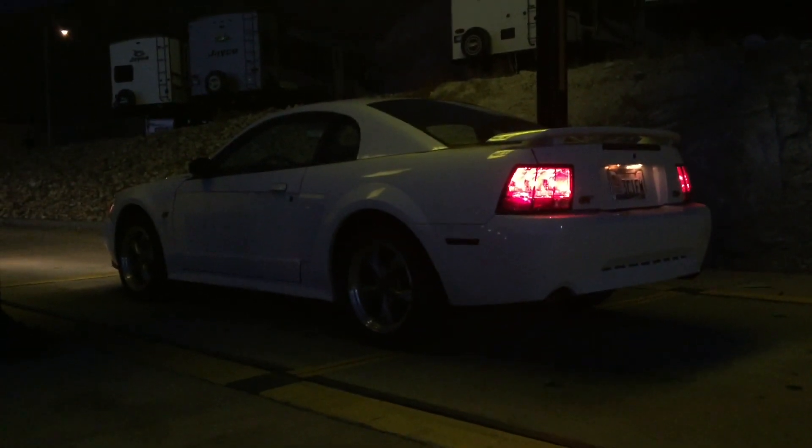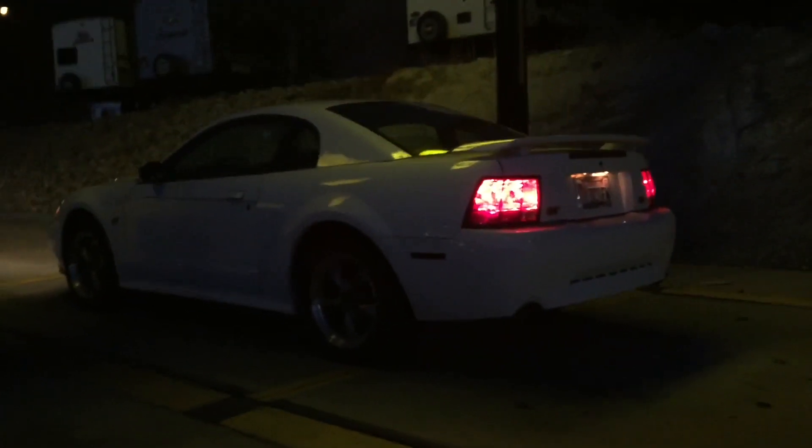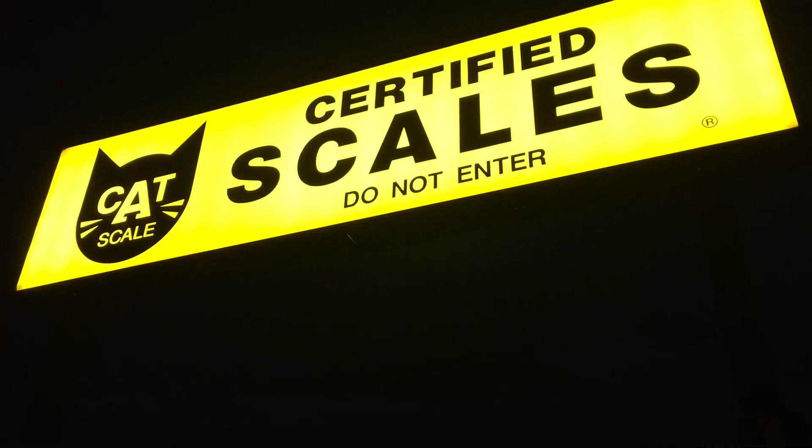Hey guys, Danny Johnson here. Just a follow-up video from weighing the Cobra — I took the GT over here. This is a bone stock GT: it doesn't have Mach 460 audio, it does not have leather. So a bone stock GT is probably as light as these cars are gonna get.